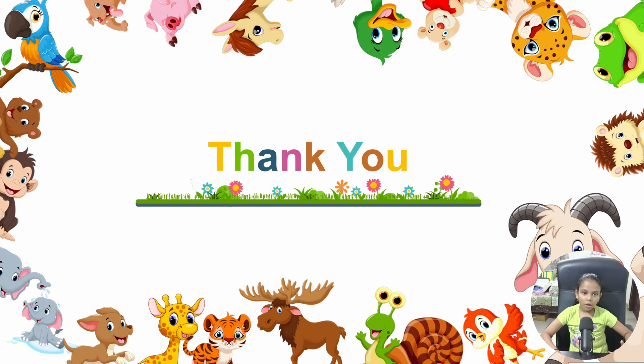Thank you so much for joining me on this plant adventure. I hope you liked this story about flowering and non-flowering plants. Don't forget to subscribe to the channel so we can explore more fun stories together. See you next time!